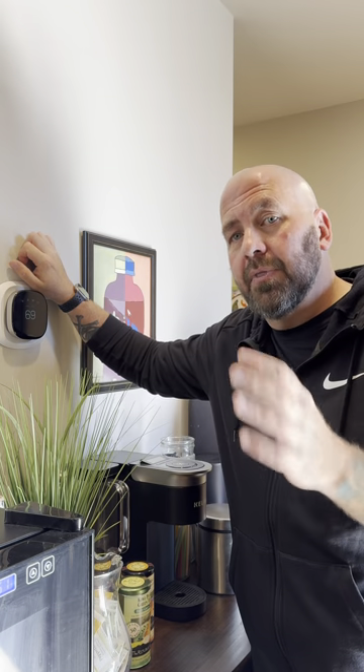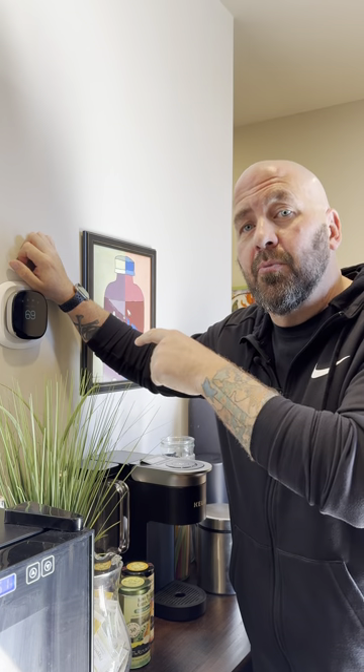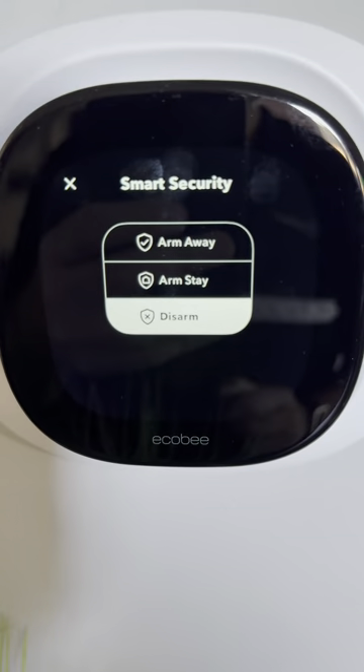They have a newly announced video doorbell — all sweet. On top of all that, with the latest firmware update for the thermostat, you can now arm and disarm your security system right here with this new icon. You've got arm away, arm stay, and disarm.